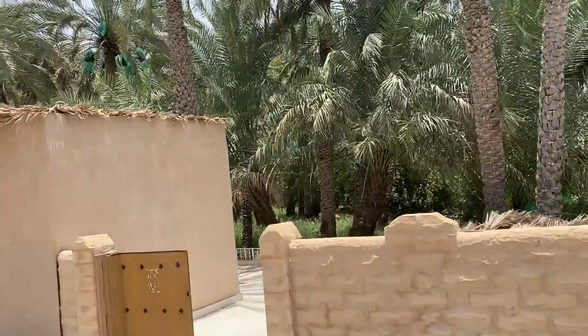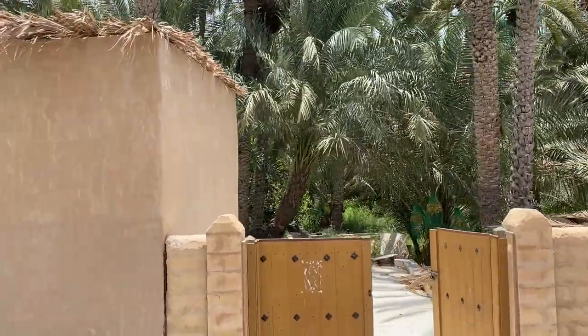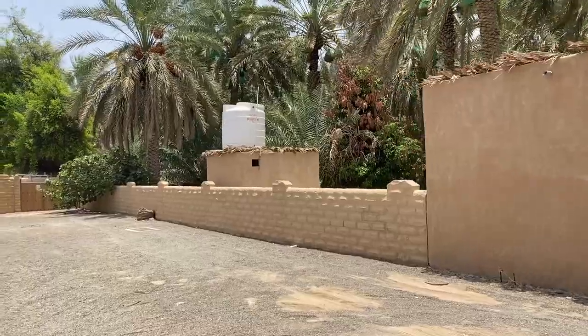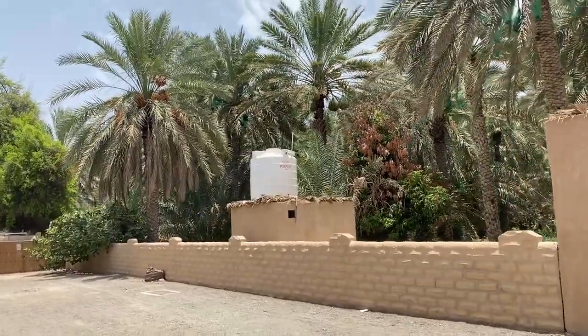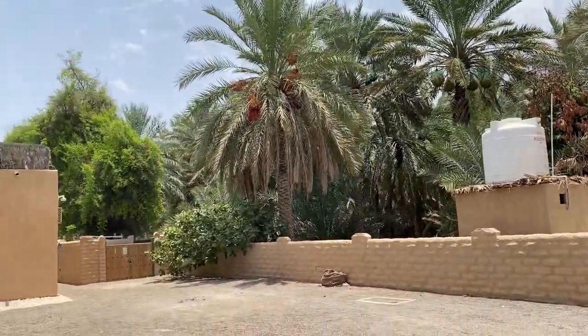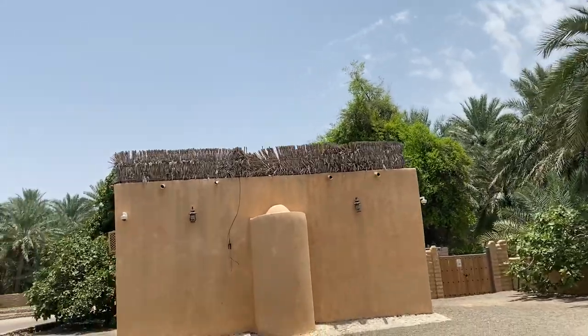Lots of date palms. Really interesting irrigation system they have here — the falaj system. We'll talk about that a little bit. It was well over 100 degrees, but it's a drier heat in Al Ain than it is in Abu Dhabi. Al Ain is about 100 miles east of Abu Dhabi.